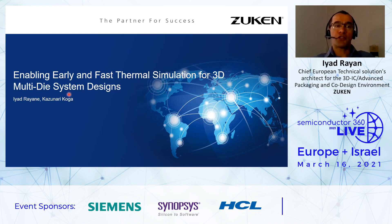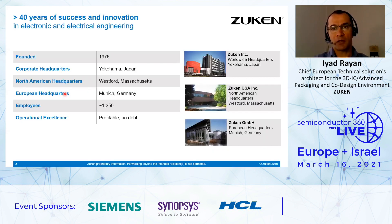The subject of my presentation is enabling early and fast thermal simulation for 3D multi-die system designs. For those who don't yet know Zuken, just a couple of thoughts regarding this company. It's the first EDA company with more than 40 years of success and innovation. It was founded in 1976 in Yokohama, Japan. We have different headquarters worldwide. The North American headquarters is based in Westford, Massachusetts and the European one is in Munich. The company has roughly around 1,250 employees, and it's profitable with no debt.